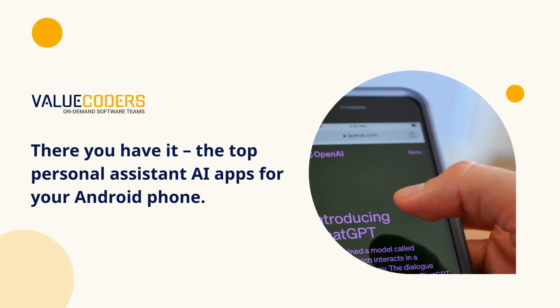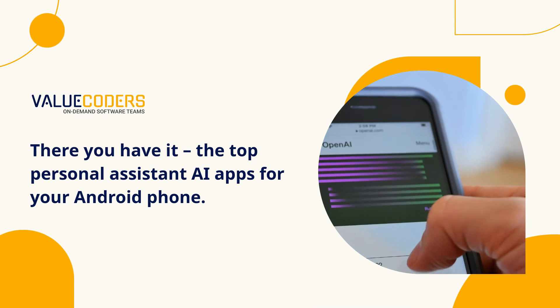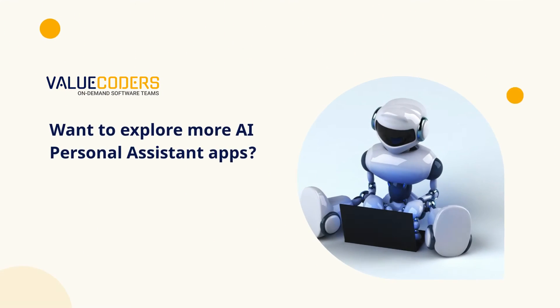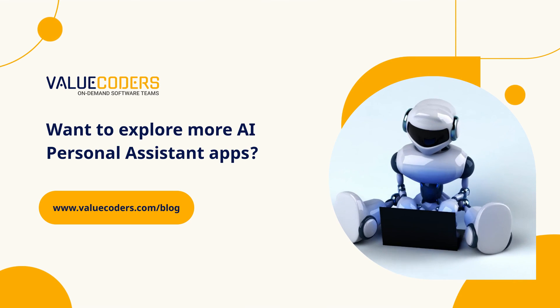There you have it — the top personal assistant AI apps for your Android phone. Whether you're looking for productivity, language learning, or good tunes, these apps have got you covered. Want to explore more AI personal assistant apps? Read our blog at www.valueecoders.com/blog.